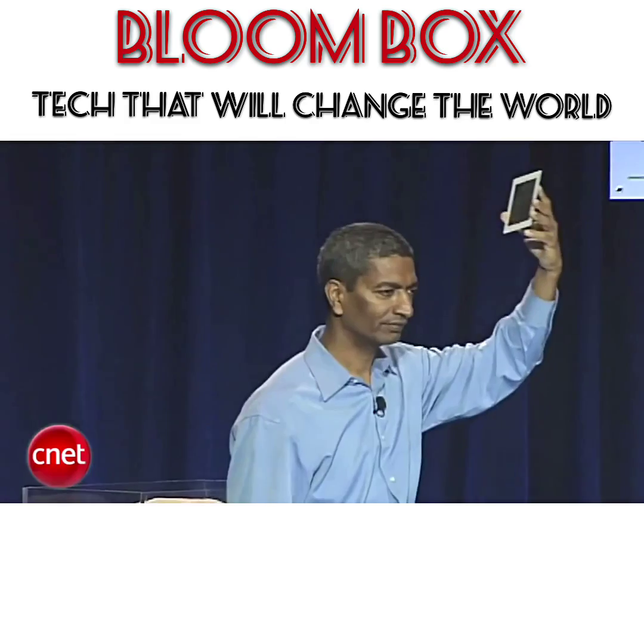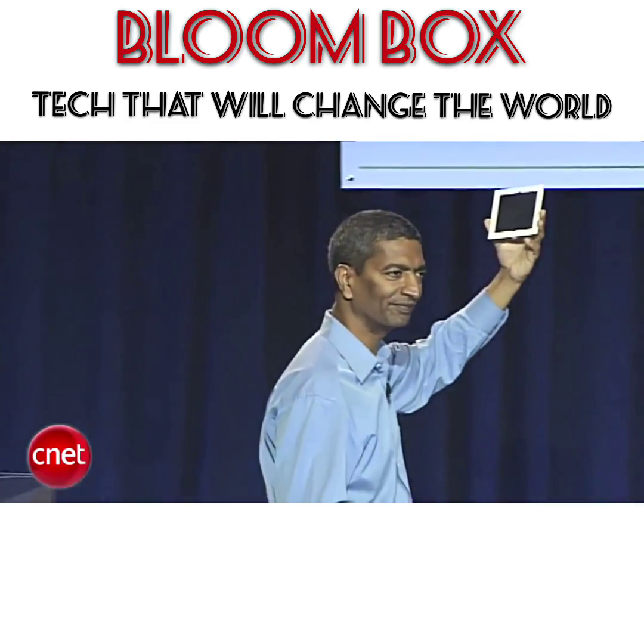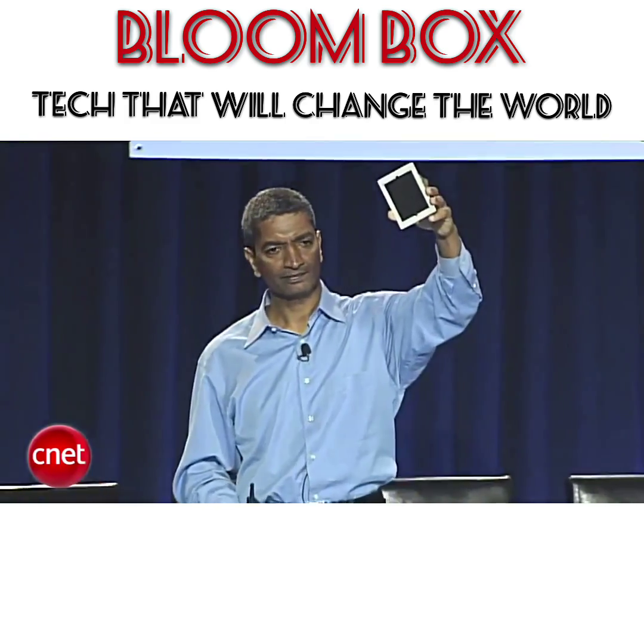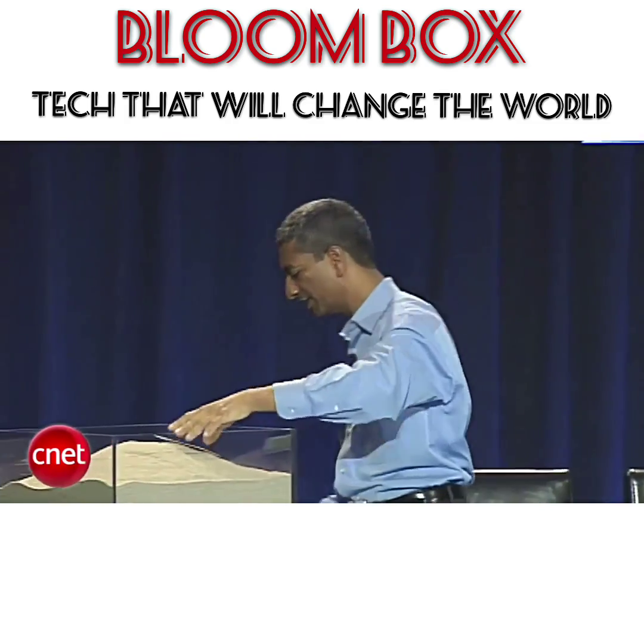Two years from now, stay tuned. So you take a bunch of these together and put them together in what we call a stack.